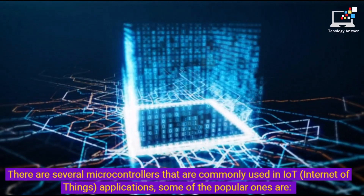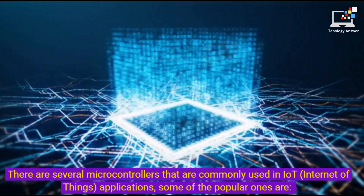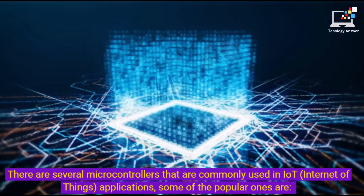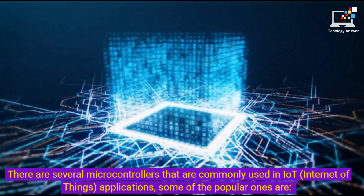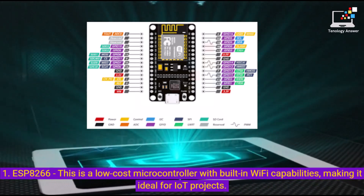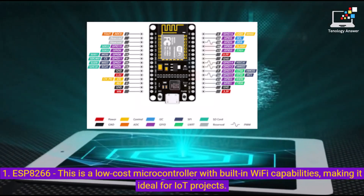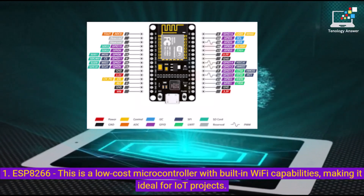There are several microcontrollers that are commonly used in IoT, Internet of Things, applications. Some of the popular ones are: 1. ESP8266 — this is a low-cost microcontroller with built-in Wi-Fi capabilities, making it ideal for IoT projects.